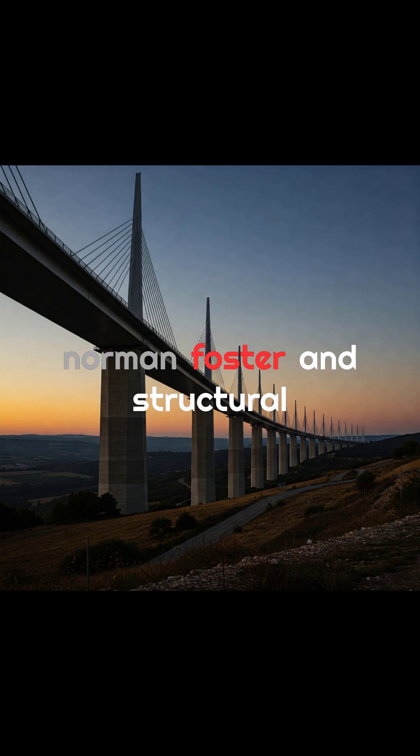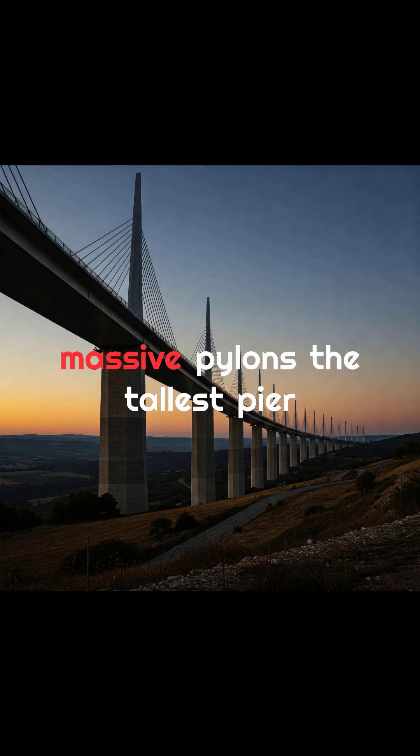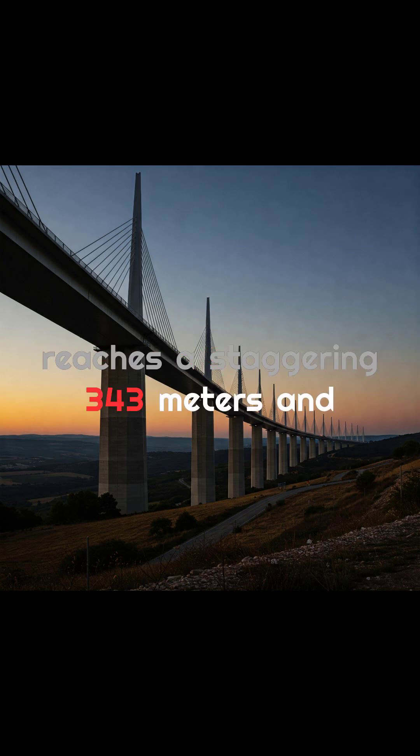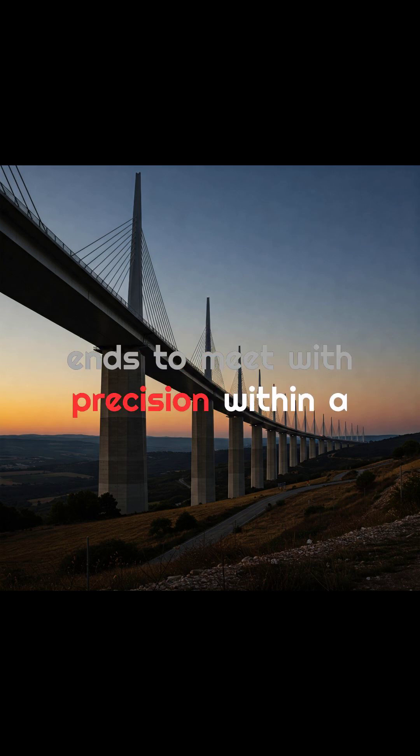Designed by architect Norman Foster and structural engineer Michel Virlogeux, the viaduct stretches over 2.4 kilometers and rests on seven massive pylons. The tallest pier reaches a staggering 343 meters, and the road deck was built from both ends to meet with precision within a centimeter.